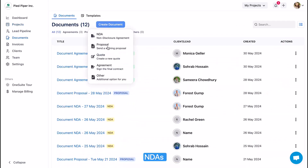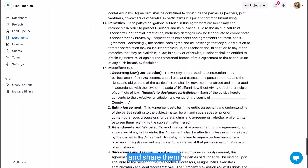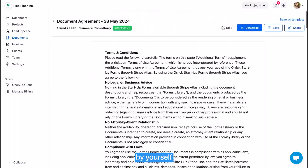You can also create NDAs, proposals, agreements, and quotes in OneSuite. There are pre-made templates for you. You can create documents and share them with your clients and leads to sign without writing a single line by yourself.